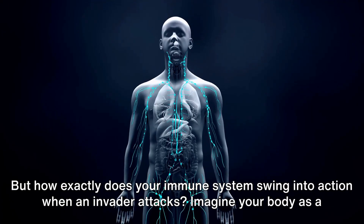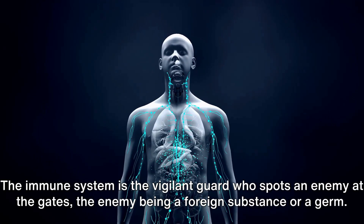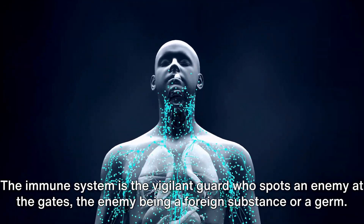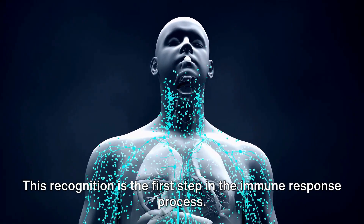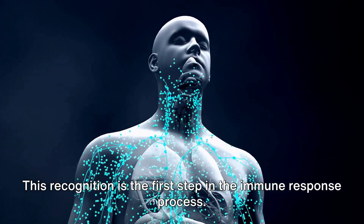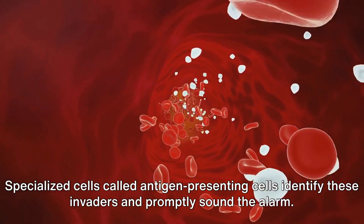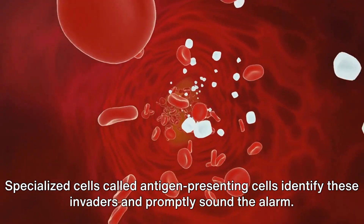Imagine your body as a well-fortified castle. The immune system is the vigilant guard who spots an enemy at the gates, the enemy being a foreign substance or a germ. This recognition is the first step in the immune response process. Specialized cells, called antigen-presenting cells, identify these invaders and promptly sound the alarm.